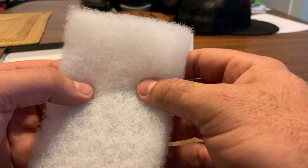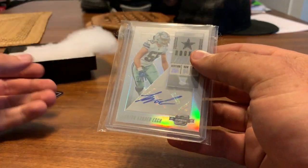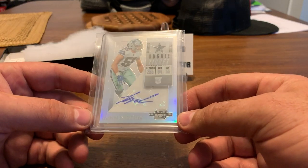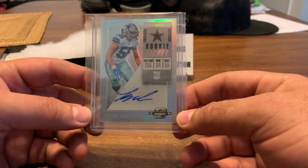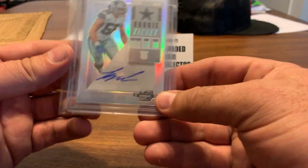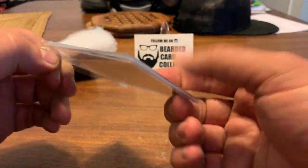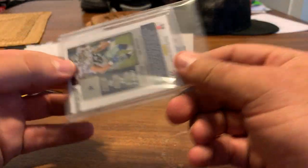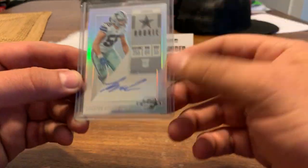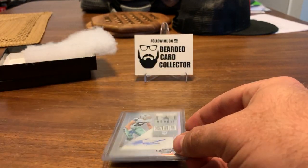Oh boy, it is the one — it's one of the ones I was looking for. Mr. Leighton Vanderash out of Optic Contenders. No numbering on that one, but this will definitely go on the PC since I'm a Cowboys fan. So I'm happy with this. This gives me a couple Vanderash cards now, so awesome.